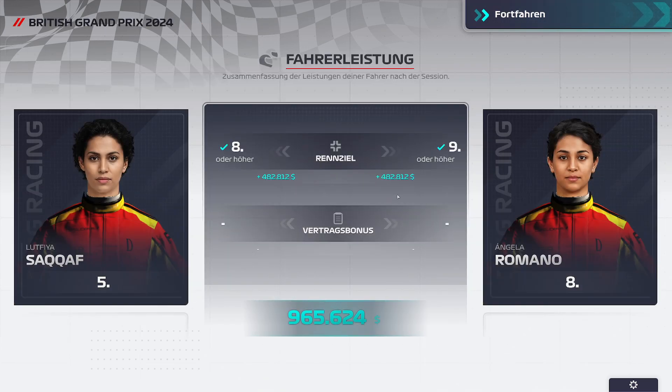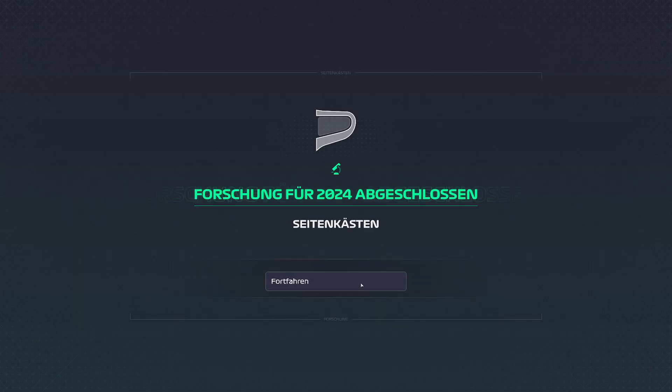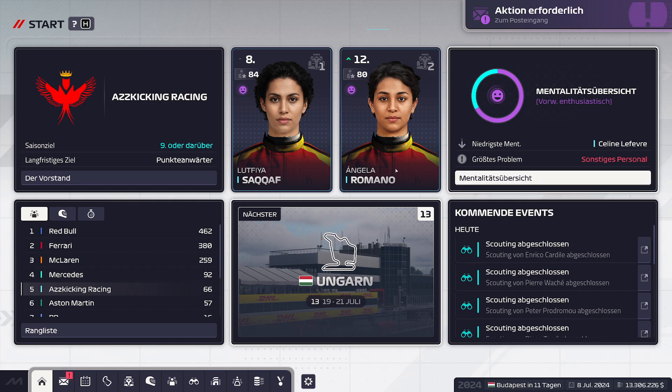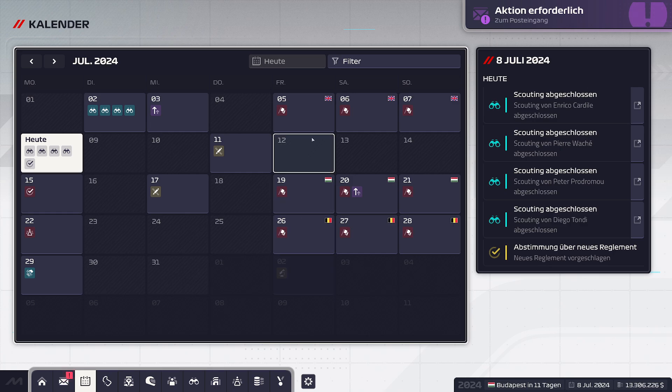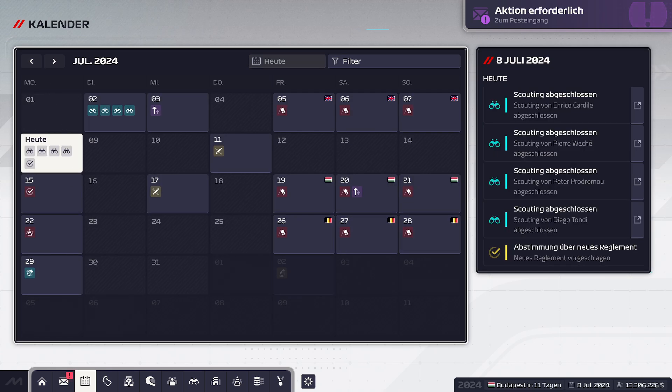Wir haben mit beiden unsere Ziele erreicht. Wir wollten mit SACAF Achter werden – wir sind Fünfter geworden. Mit Romano wollten wir Neunter werden – wir sind Achter geworden. Dadurch haben wir fast eine Million Dollar dazu gekriegt. Wir haben jetzt 13 Millionen Dollar. In Budapest geht es in 11 Tagen weiter, dann kommt Belgien, und dann haben wir einige Wochen Sommerpause bis Holland. Ich hoffe, ihr seid wieder dabei. Danke fürs Zuschauen. Ciao!